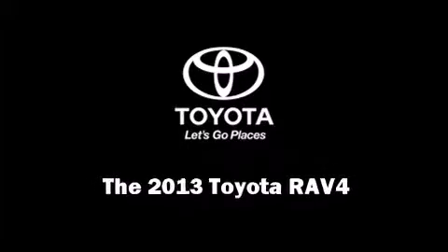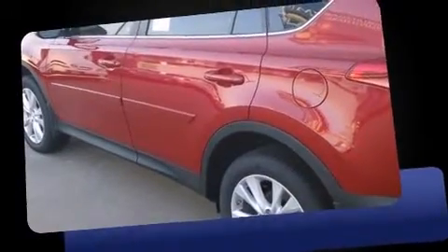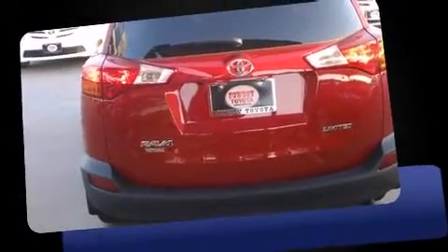Outstanding design defines the 2013 Toyota RAV4. Under the hood, you'll find a four-cylinder engine with more than 170 horsepower. And for added security, Dynamic Stability Control supplements the drivetrain.